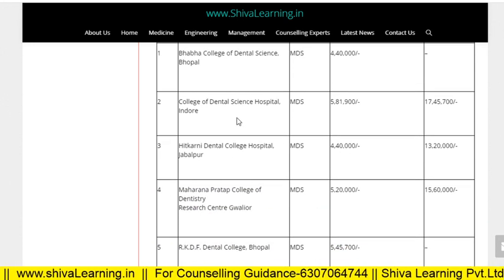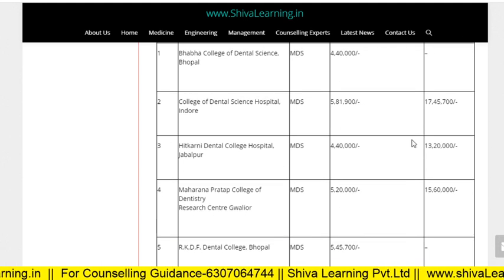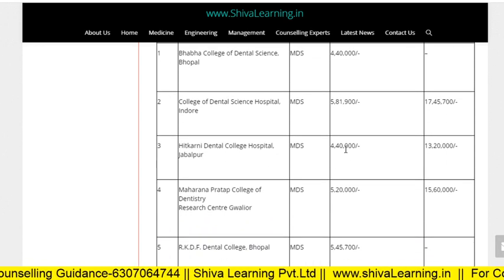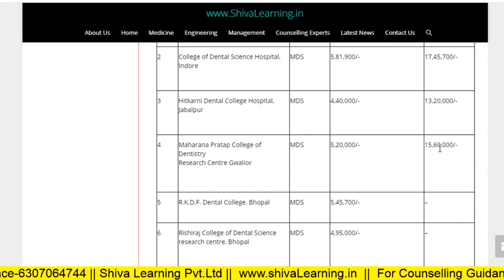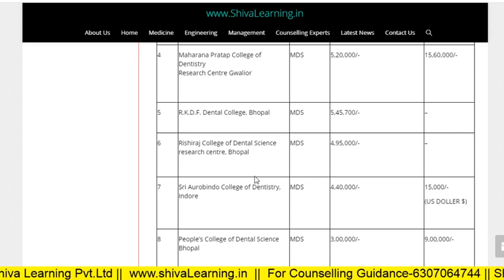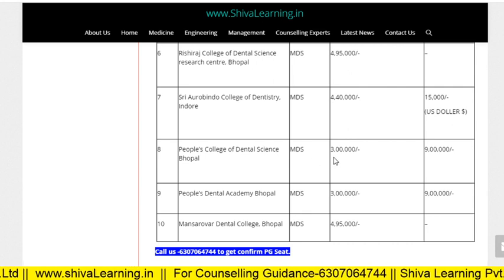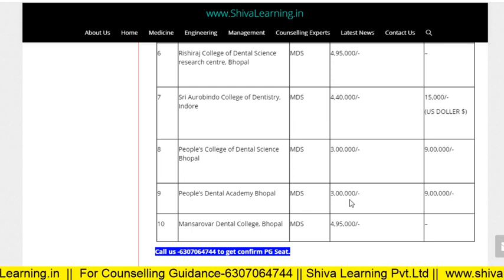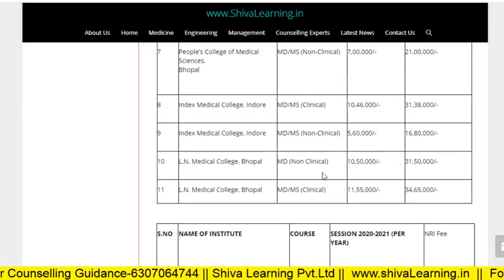College of Dental Science and Hospital Indore is 5.8 lakhs for Indian people and for NRI seat it is 17.45 lakhs. Karni Dental College is 4.4 lakhs, Maharana Pratap Dentistry is 5.2 lakhs, near about 15 lakhs for NRI seat. RKDF Dental College MDS is 5.45 lakhs, Visceral Dental College is 4.95 lakhs, Avindu College of Dentistry is 4.4 lakhs, People's College of Dental Science is 3 lakhs and for NRI seat it is 9 lakhs. People's Dental Academy Bhopal is 3 lakhs and Mansarovar Dental College Bhopal is 4.95 lakhs.